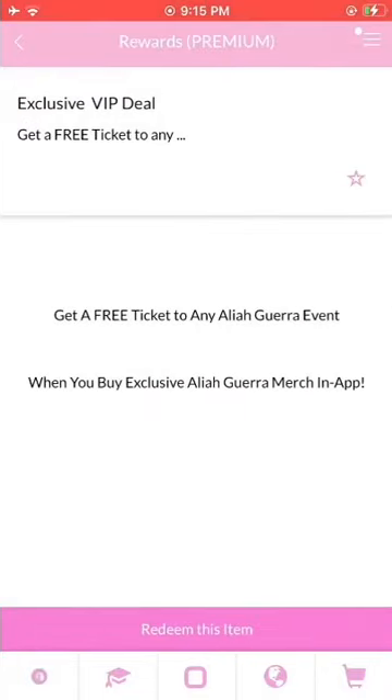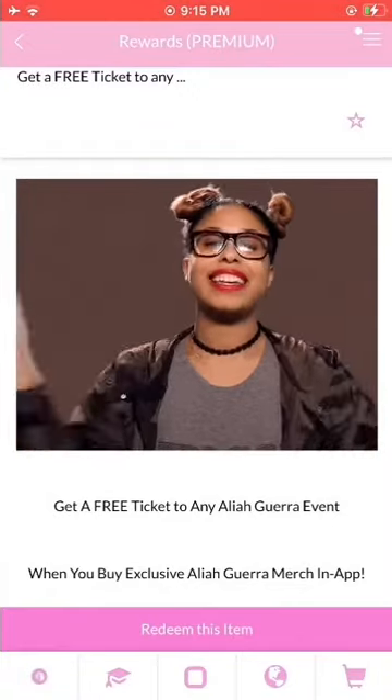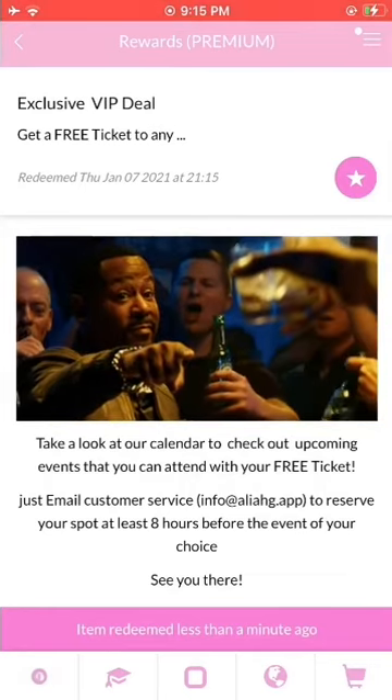If you're a premium user, you'll get some special rewards. All you got to do is subscribe. Once you're subscribed, anytime you buy merch, you'll get access to free concerts. Just be sure to check out the event calendar in the Aaliyah Gara section. And you can redeem this one anytime.